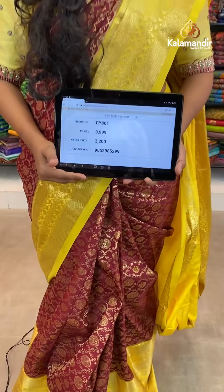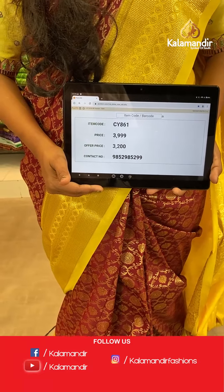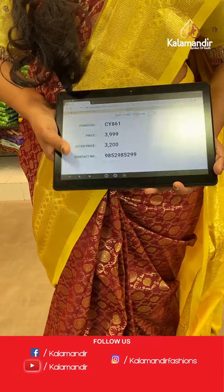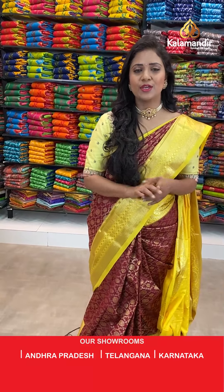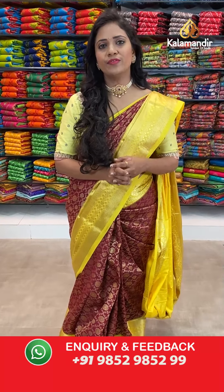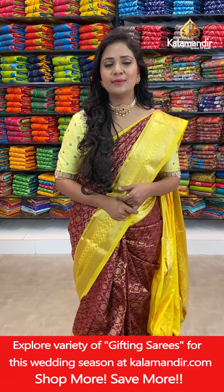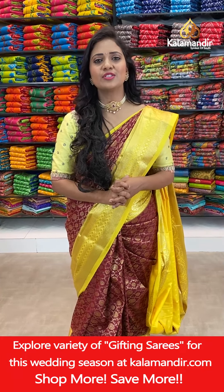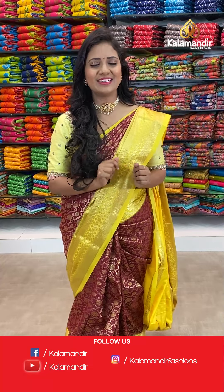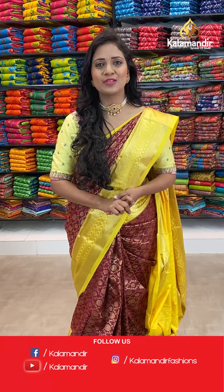The saree code is CY861. Actual price 3000999, after 20% discount 3200. There are two simple ways to shop with Kala Mandir — you can shop from the description where we are providing all the saree codes; just click on your favourite saree code which will take you to our main website. Number 2: if you want to buy, just take a screenshot along with the code and share it on 9852-9852-999. All over India shipping is free, cash on delivery option is also available.